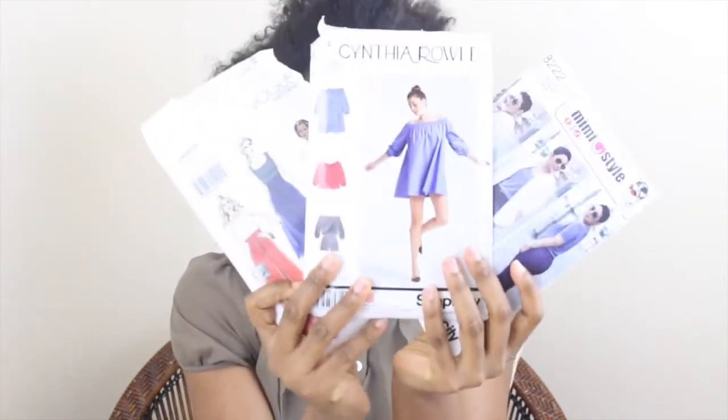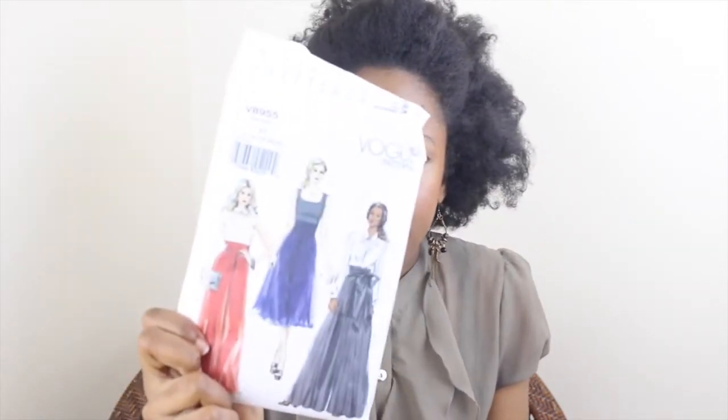Also this month I bought some new patterns, some of which I've already started using. I got two Simplicity patterns and one Vogue pattern. The first is by Cynthia Rowley — Simplicity 8124 — a bardot dress, top and playsuit or romper. Then I got Vogue pattern V8955, a super wide-leg trouser. And then Simplicity 8222, a Mimi G style bomber jacket and jeans.